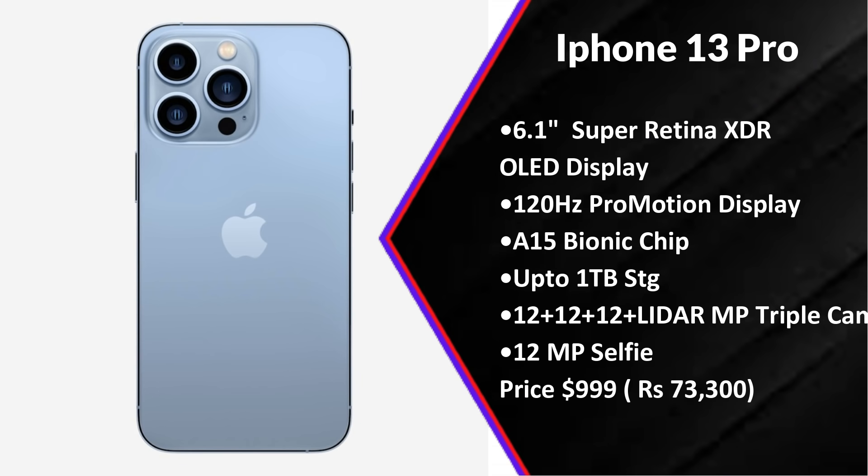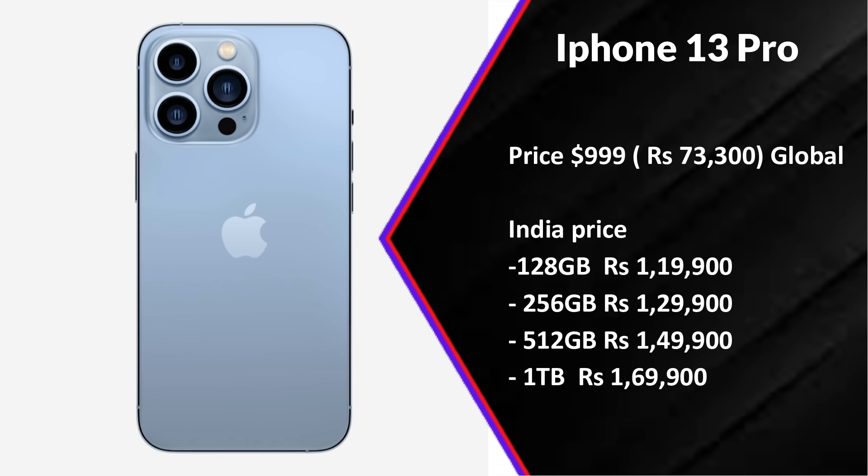The iPhone 13 Pro has a 6.1-inch Super Retina XDR OLED display with 120Hz ProMotion display, high refresh rate, and A15 Bionic chipset. It has a 12 megapixel triple camera and 12 megapixel selfie camera. The global price is $73,300. India pricing is ₹1,09,900 for the base variant.